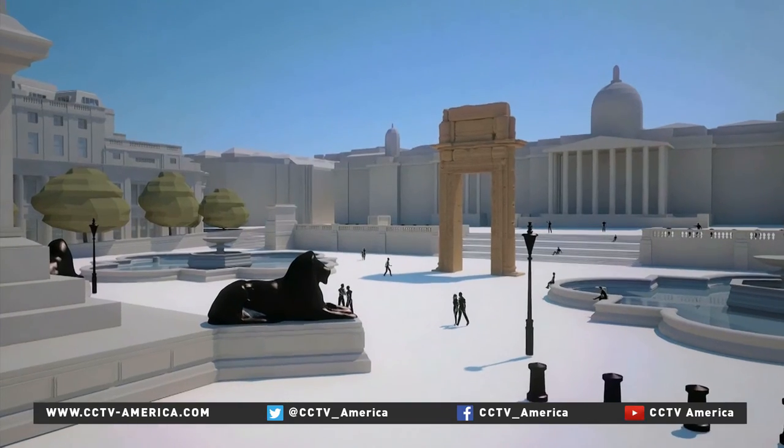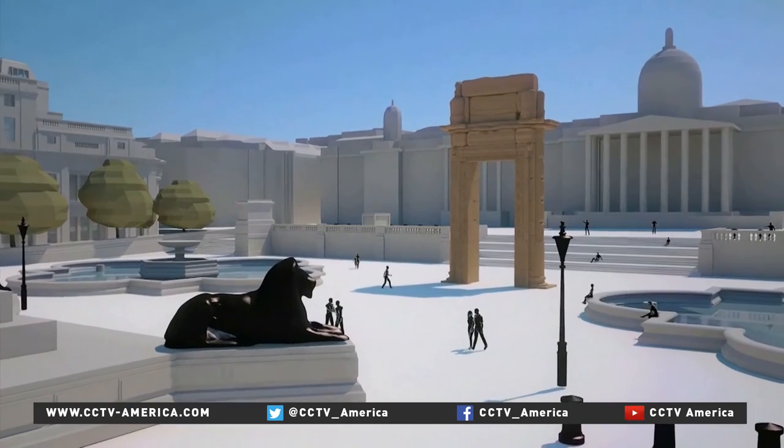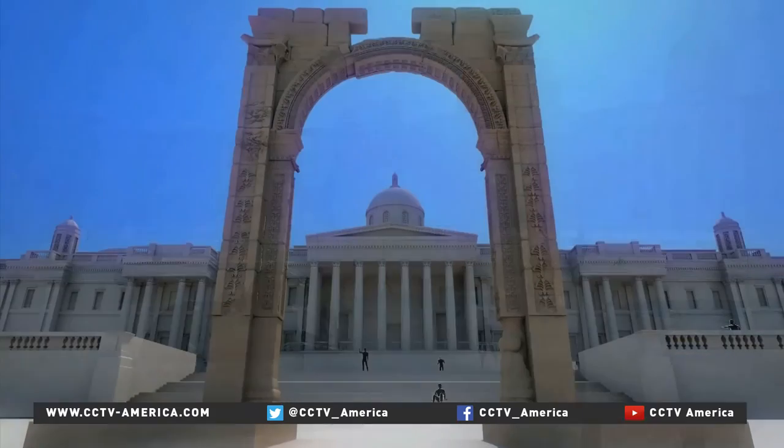Later this month, the arch will go on display in London's Trafalgar Square and New York's Times Square. The aim then is for it to travel to Syria itself.